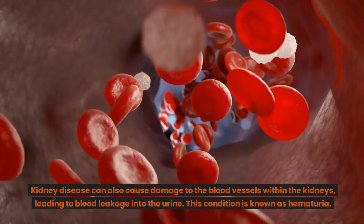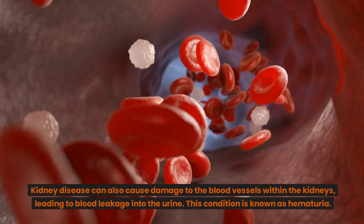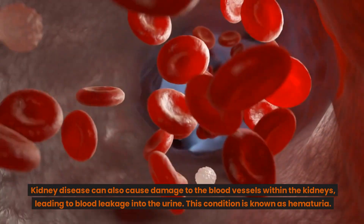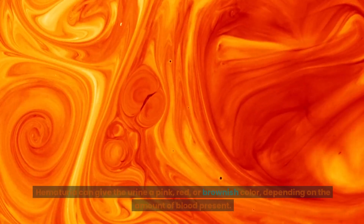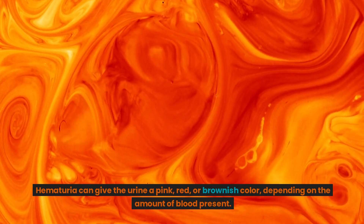Kidney disease can also cause damage to the blood vessels within the kidneys, leading to blood leakage into the urine. This condition is known as hematuria. Hematuria can give the urine a pink, red, or brownish color, depending on the amount of blood present.